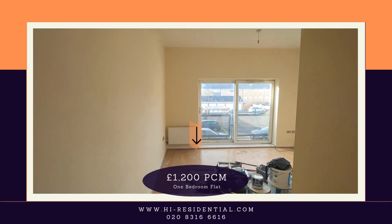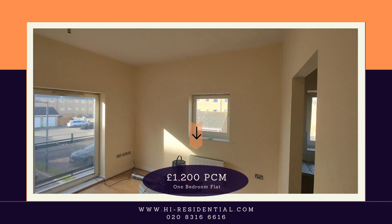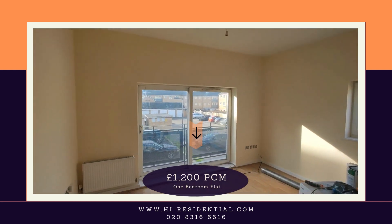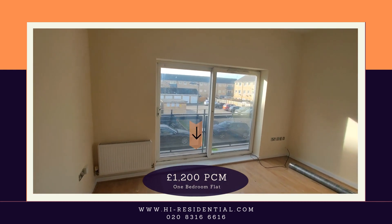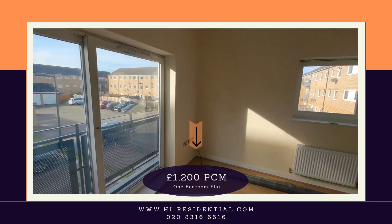Then you've got the living room area. It's probably just had a refurbishment so you can paint it throughout. Big sliding doors — Juliet balcony — get plenty of fresh air and natural light coming through.